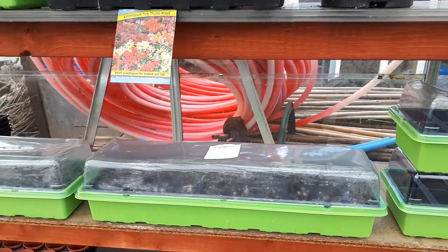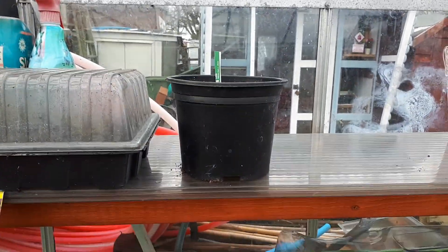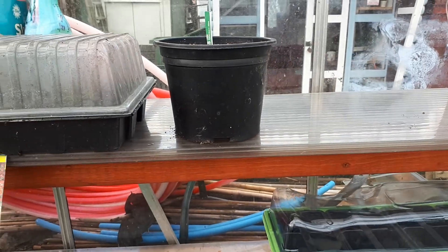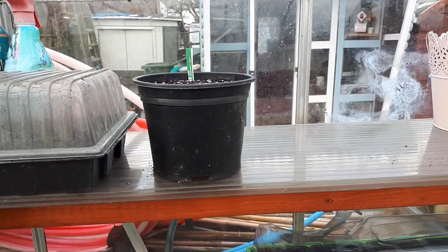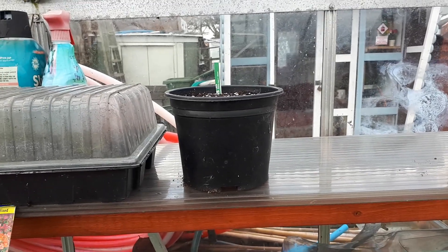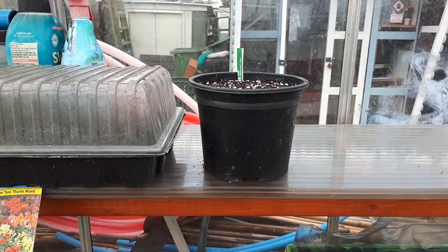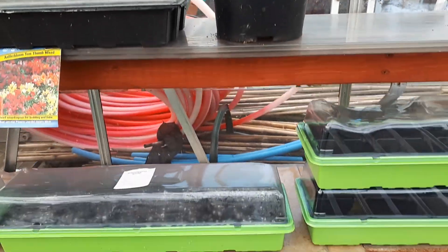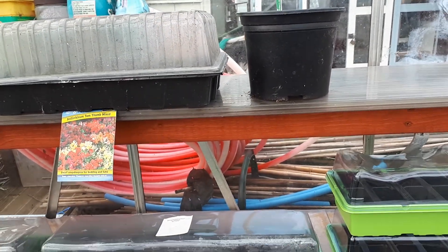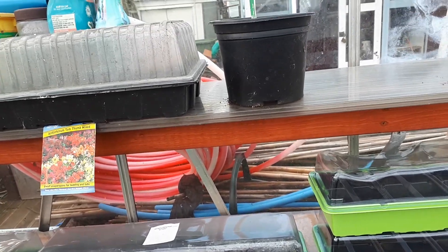I've also managed to get my leeks in as well. I've done them in one pot — based on videos I've seen where you do them in one pot, dip it in water, split and untangle the roots, and then plant them out. That's how I'm going to be doing it, just following what I've seen.